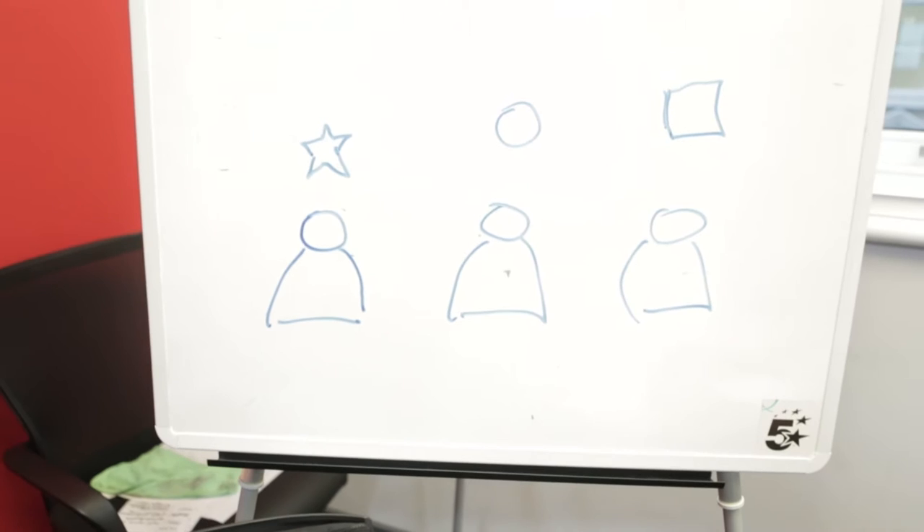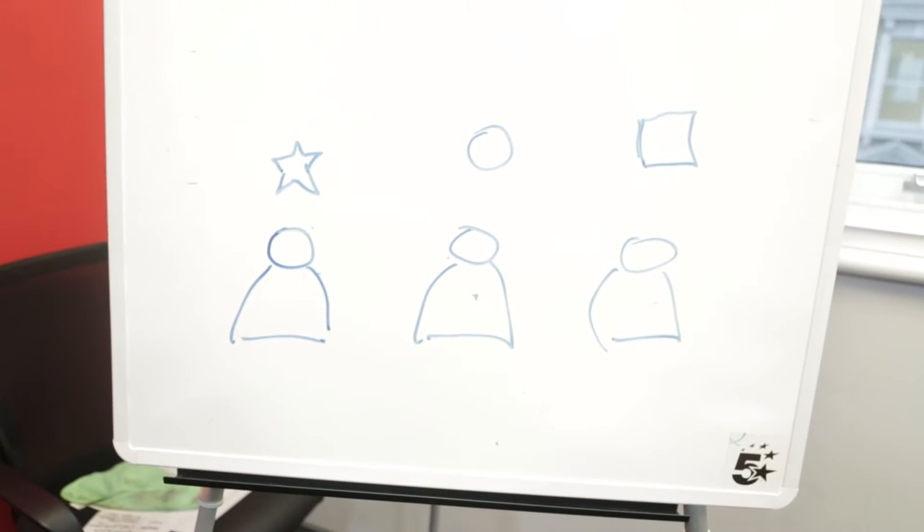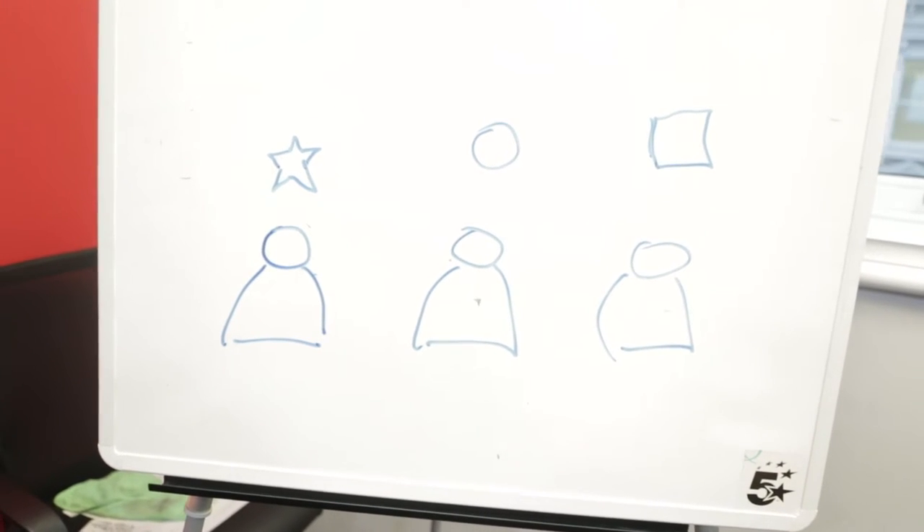And I hope you pick this up on camera — we've got dude one, dude two, and dude three. Dude one goes away and in his head the website looks like this. Dude two goes away and he's thinking about the website and what he imagines is something like this. And then dude three goes away and what he's thinking about is a completely different thing altogether.